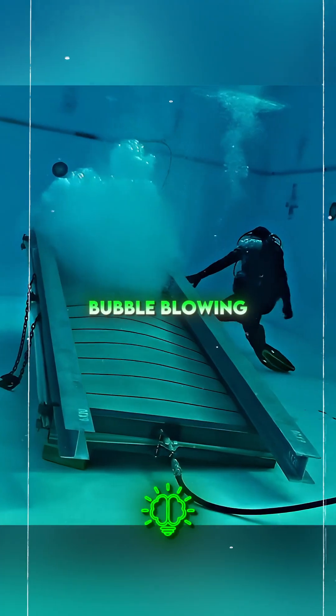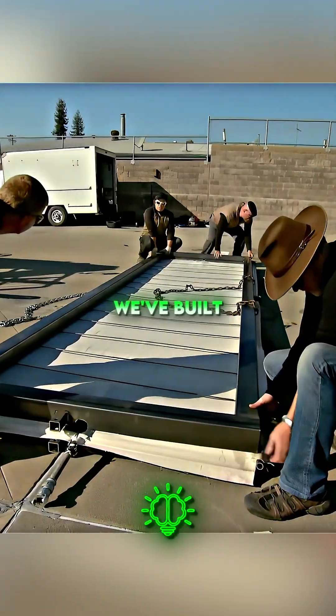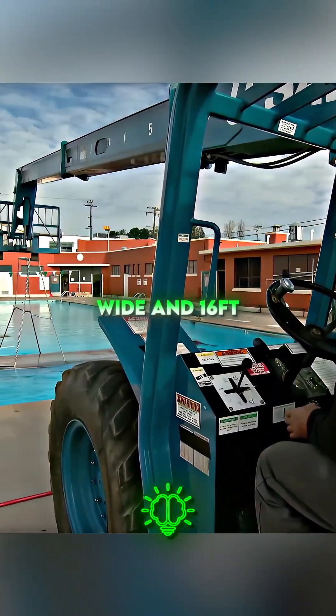Adam and Jamie built a giant bubble-blowing machine and set up a pool to see if you can actually swim through it. They built a bubbler that gives a swath of bubbles four feet wide and 16 feet long.